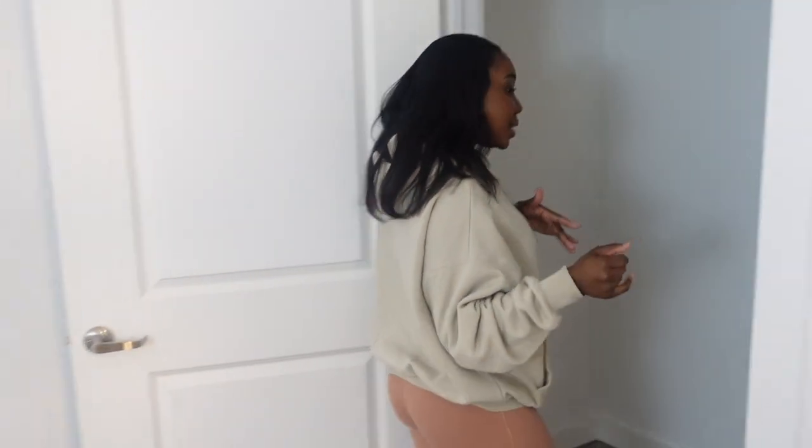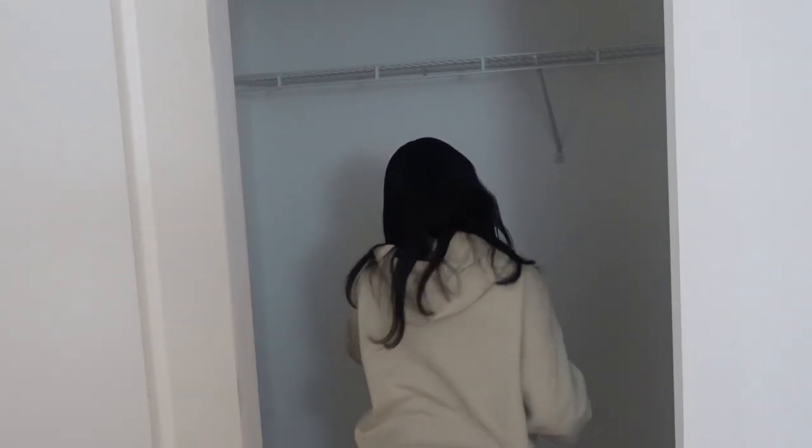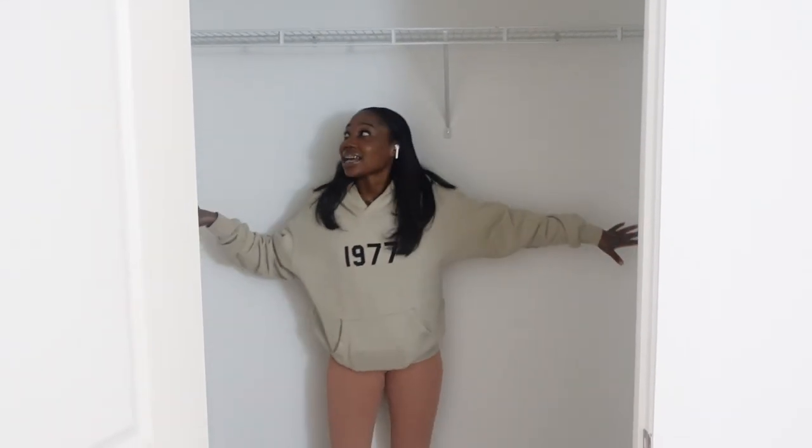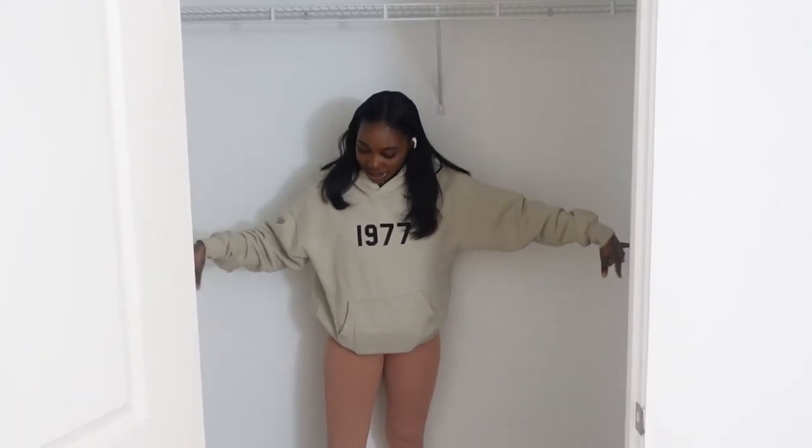And then this closet — it's not looking like I would want it to be, but this is a nice size closet. There's no light in here either, but this is a nice size closet. We got space, I can do some things with this closet — it's simple and cute, but we got space.